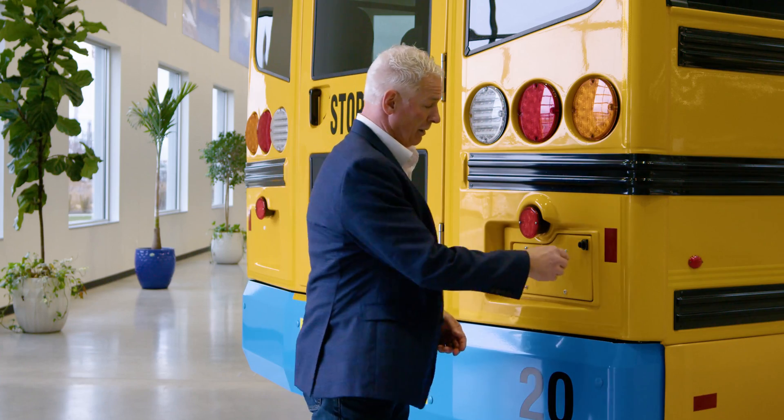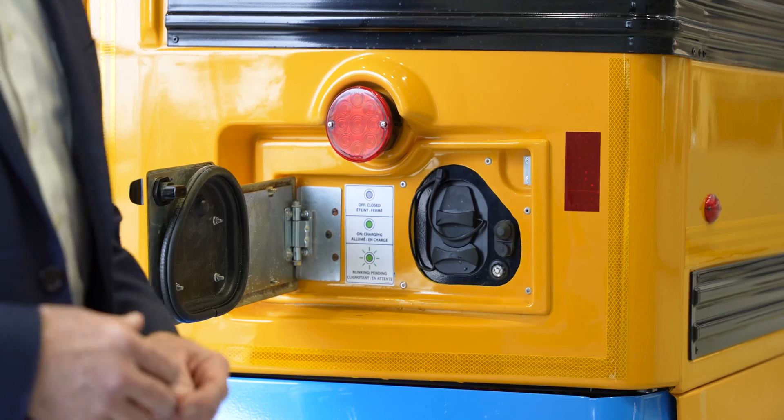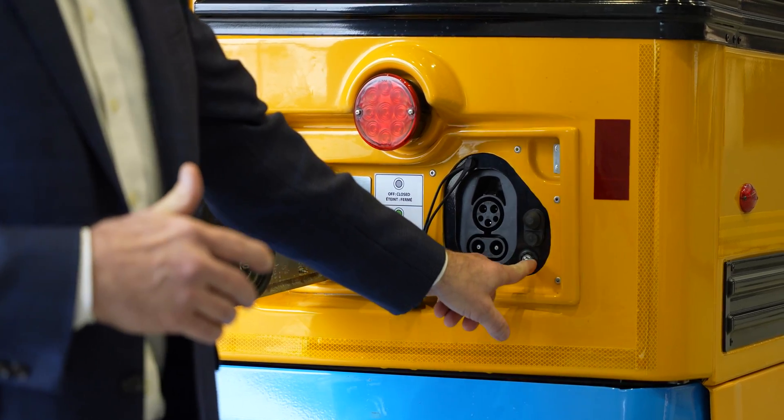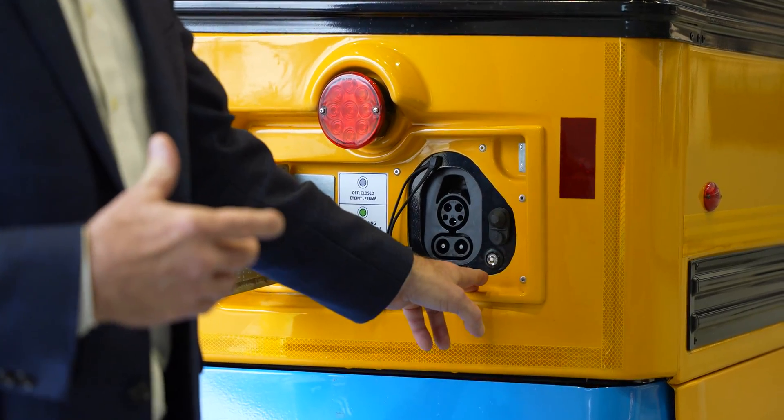The most important feature of any electric vehicle is charging. With the Lion D, the standard charging port is in the rear curbside corner, and we do offer a front option depending on how your fleet's parking lot is designed. Our vehicles are AC/DC bi-directional, giving you more flexibility in your charging demands. There is a green indicator light in the right-hand corner — when the driver plugs in the charger and that light turns green, it is guaranteed that the charger and the bus have accepted each other and charging has begun.